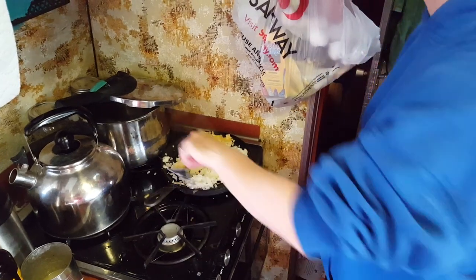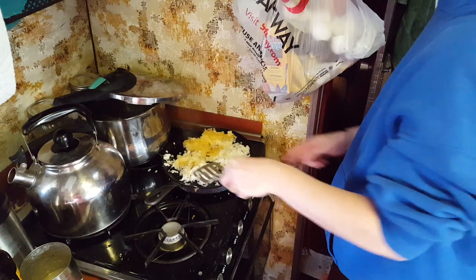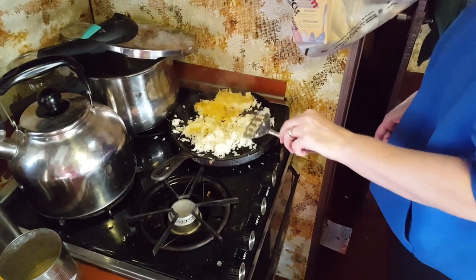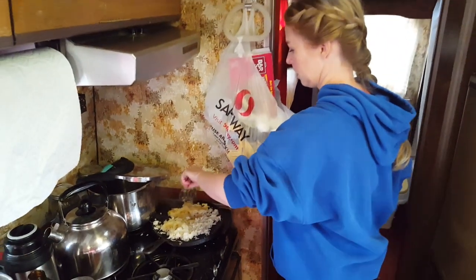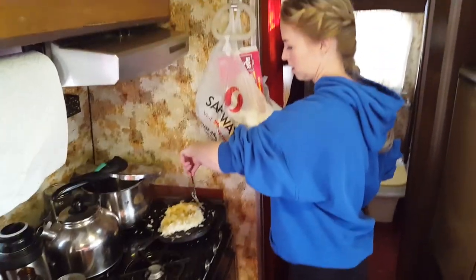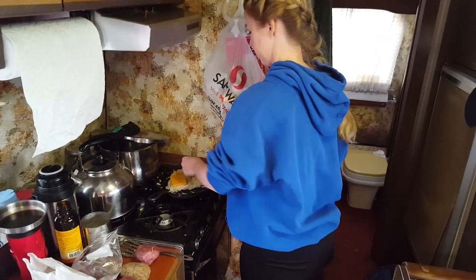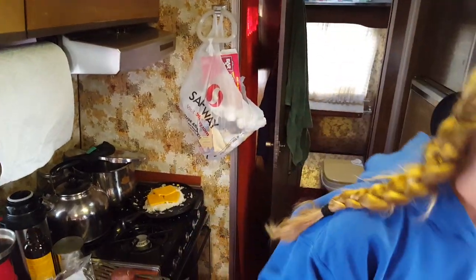I'm going to flip the potatoes so the other side can cook — the downward side didn't brown as well because it didn't have as much access to oil or heat. I'm moving everything towards the middle so the cheese doesn't melt through and burn on the griddle. The potatoes are kind of cushioning the cheese from going through, because I really don't want to have to clean cheese off my griddle.